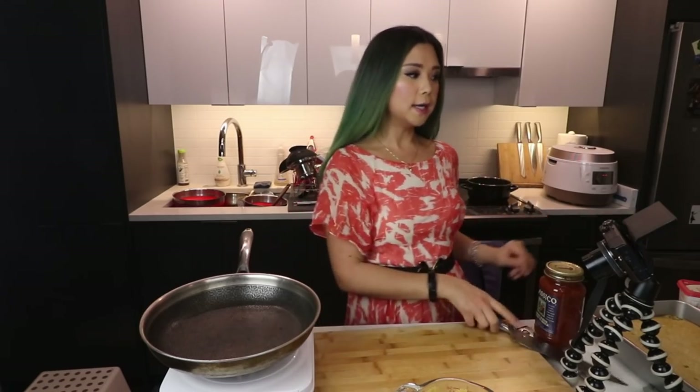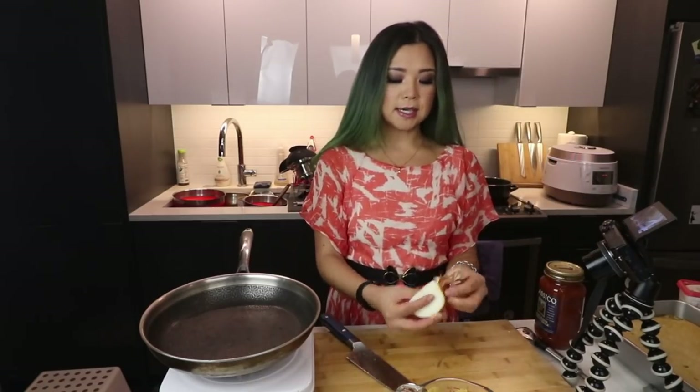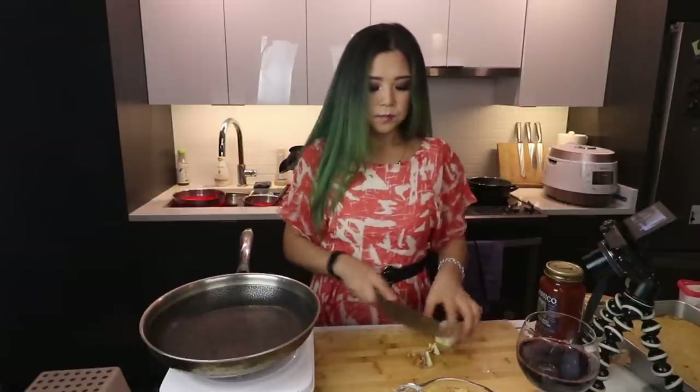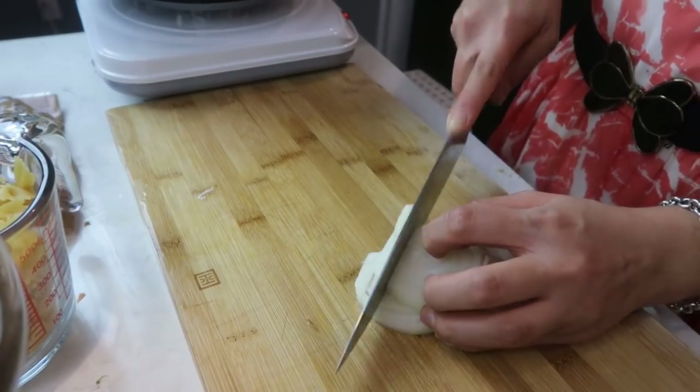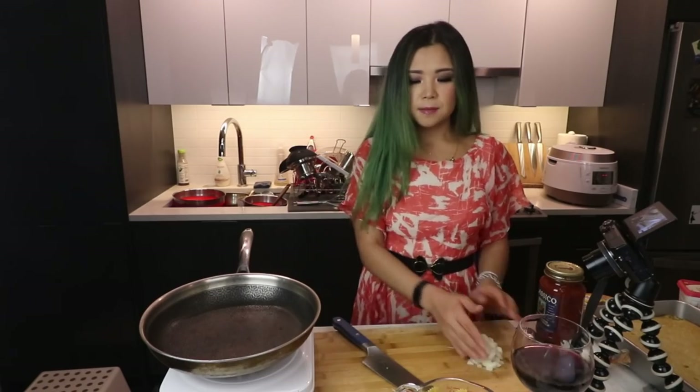We're going to do onion first — let's do a quarter of an onion and dice it. I'm also going to get some wine; there's just something great about drinking and cooking at the same time, it gives you the expensive energy vibes. Also, I'm going to use some king oyster mushrooms — we're going to make king oyster mushroom scallops! Originally I was going to put mushrooms in the pasta but instead let's make scallops.